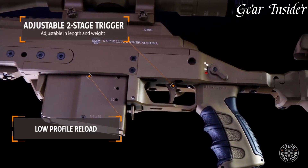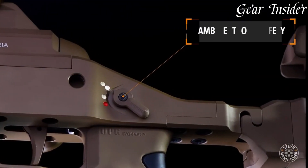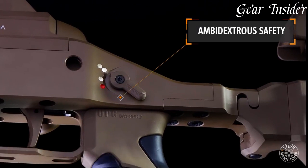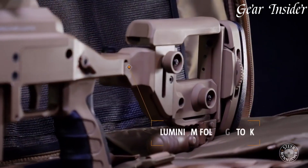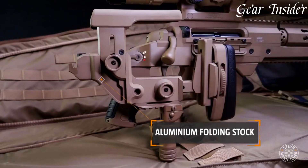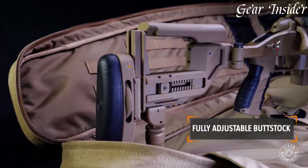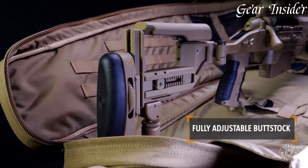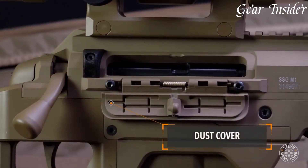The cold hammer-forged barrel ensures exceptional accuracy and consistency in every shot. The rifle's stock, constructed for enhanced stability and comfort, features an adjustable cheek rest and butt plate. Its smooth bolt operation and crisp trigger pull contribute to precise and rapid follow-up shots. The integrated Picatinny rail system offers ample space for optics and accessories, allowing customization to meet individual preferences.